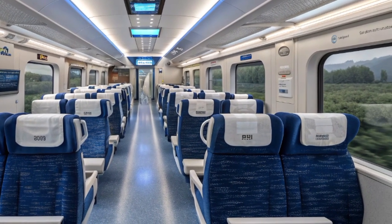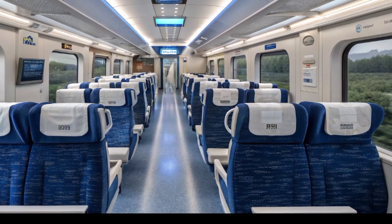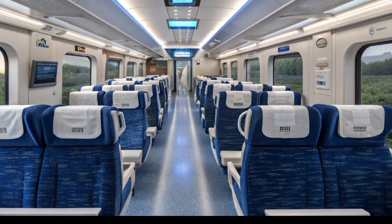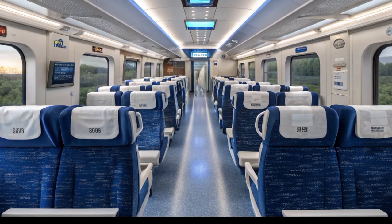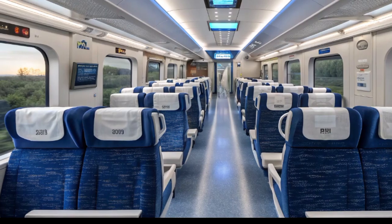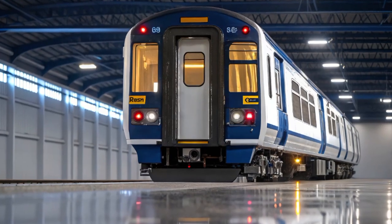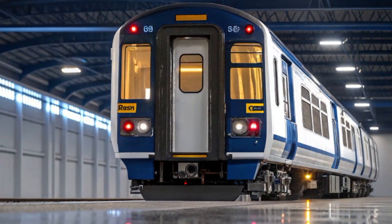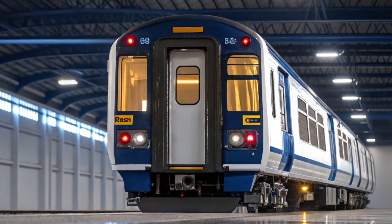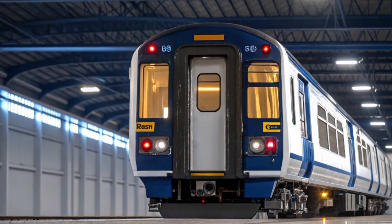Whether admired from the outside in a gleaming white English showroom or experienced from within during a serene journey across the country, the train captures the imagination of engineers, passengers, and rail enthusiasts alike. Its quiet power, refined design, and forward-thinking technology place it among the most advanced trains in the UK. As it prepares to carry passengers between Stirling and London, the Lumo Class 803 continues to redefine what modern travel feels like — not merely transportation, but a moving experience that connects cities, meets people, and promises a cleaner future.